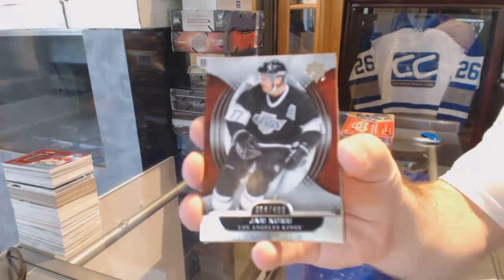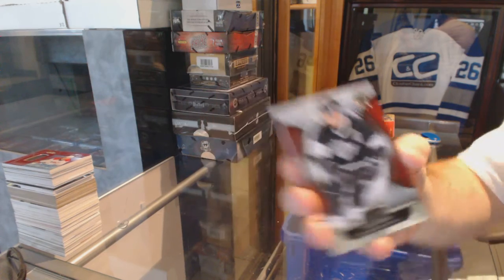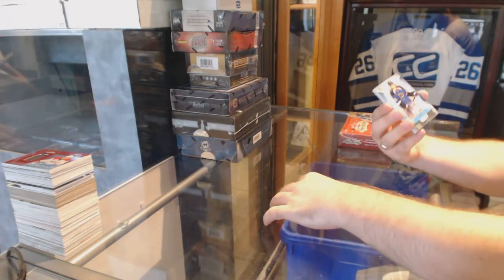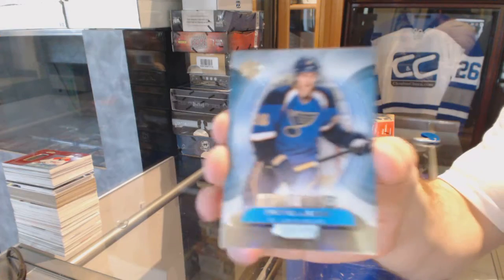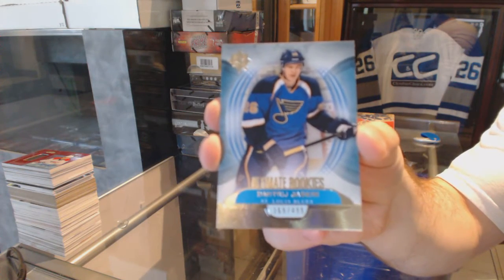For the LA Kings, $4.99, Yaddy Koury. $4.99. For the St. Louis Blues, $4.99, Dimitri Jaskin.